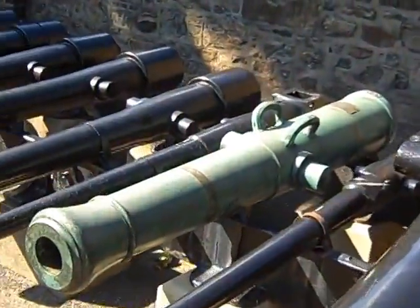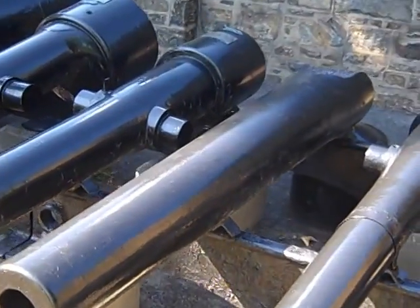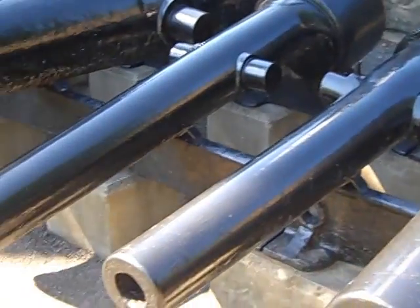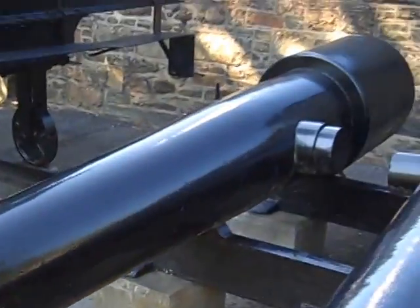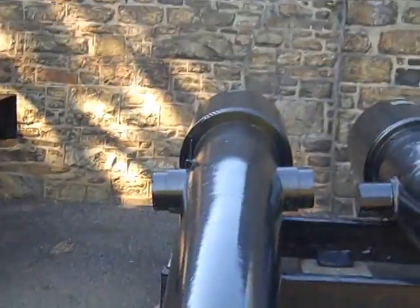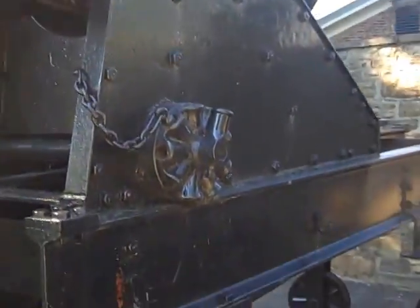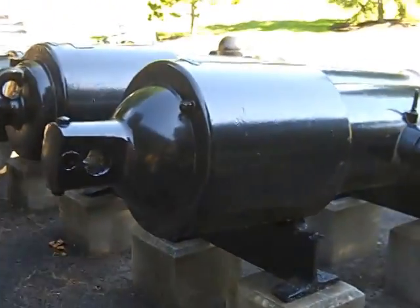numerous examples of ordnance. That part is damaged there. Very sleek appearance in this one. Appears to be another siege piece. There's a whole chain of the cask bells.